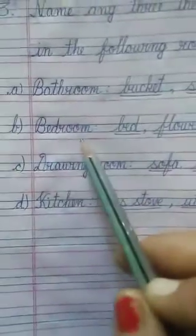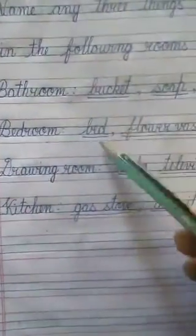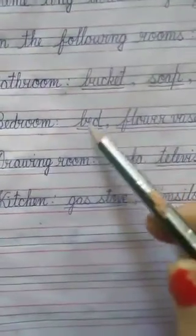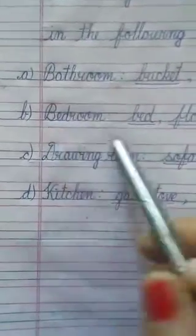B — Bedroom. What things do we find in a bedroom? Bed — B.E.D. Flower vase — F.L.O.W.E.R V.A.S.E. Fan — F.A.N. These are the things which we find in a bedroom.